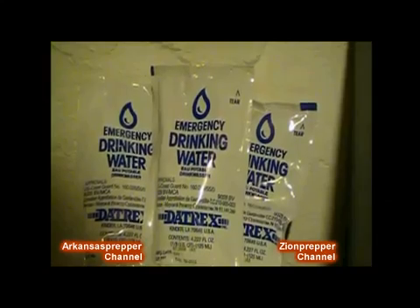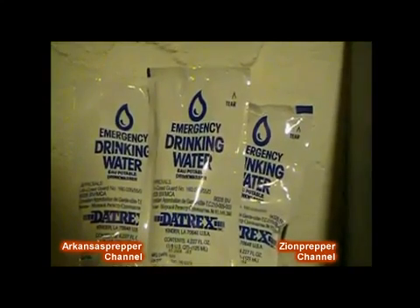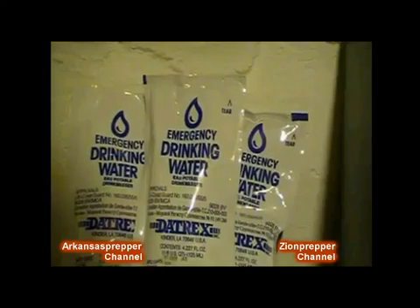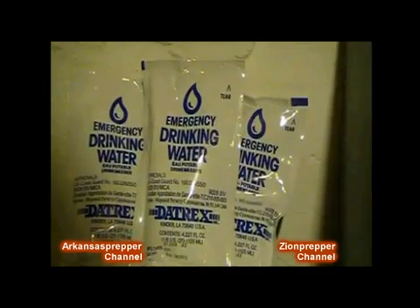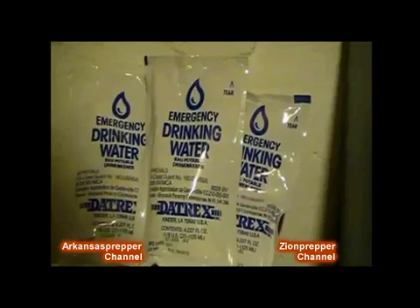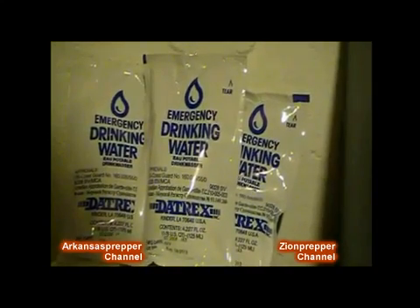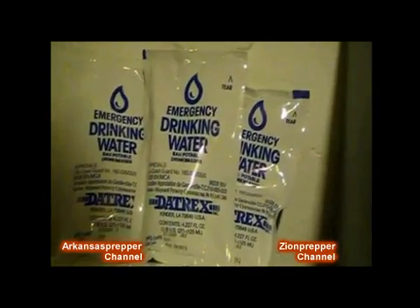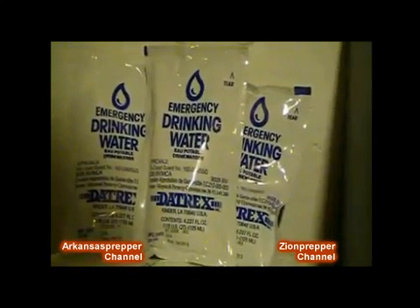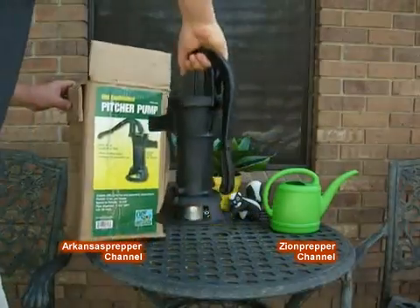This particular brand is from Datrex. It has an expiration date of August 2013 and contains about 4.2 fluid ounces of water. Depending on how you store these pouches, the water can actually last quite a bit longer than the expiration date. In our case it's stored in a basement at a constant 60 degrees, so we'll get about another five years out of these water pouches. They are made out of mylar.